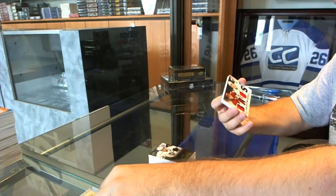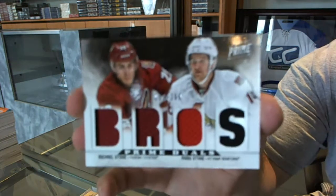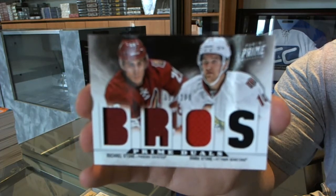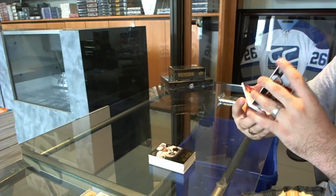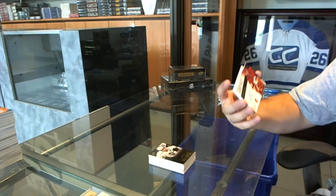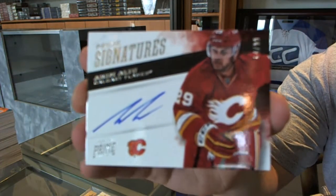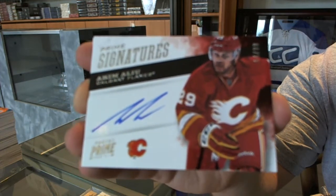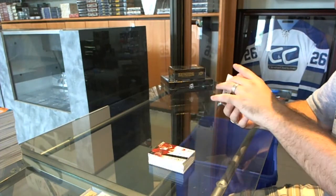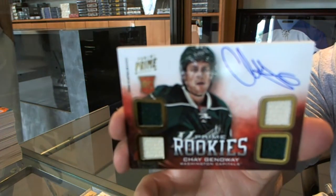We've got another dual jersey, number 200, right between Arizona and Ottawa — Clayton Keller and Mark Stone. Number 299, we've got a prime signature for the Calgary Flames, Tkachuk. And we've got, for the Washington Capitals, Quad Jersey Auto, number 249, Jay Beagle.